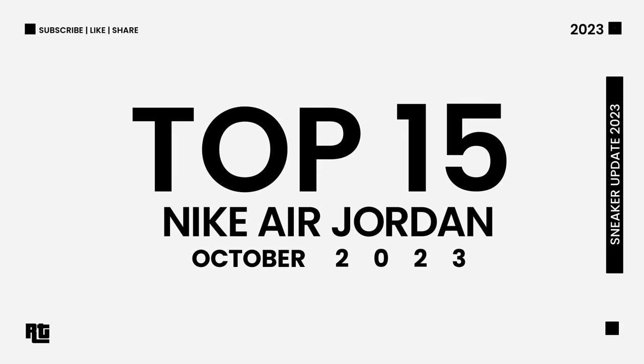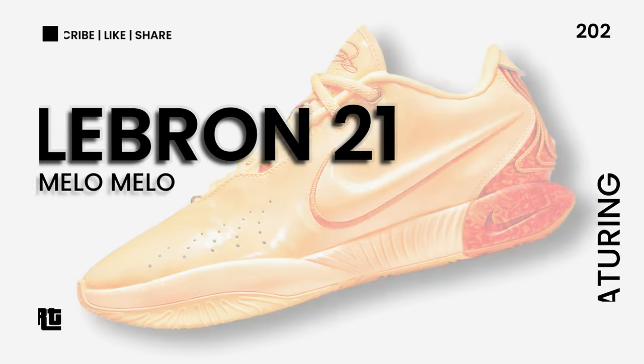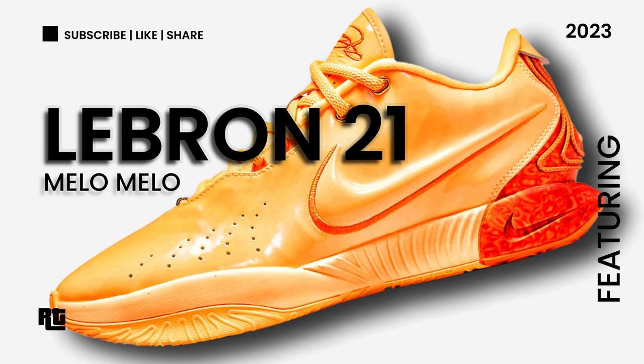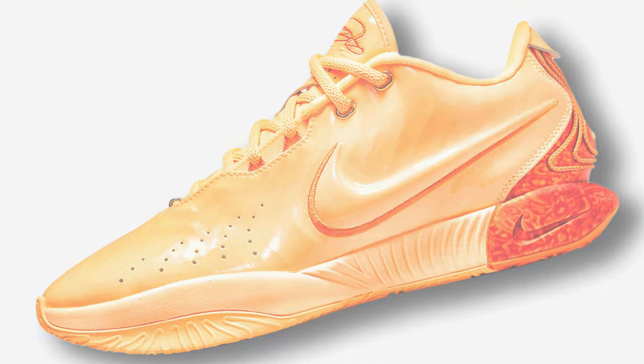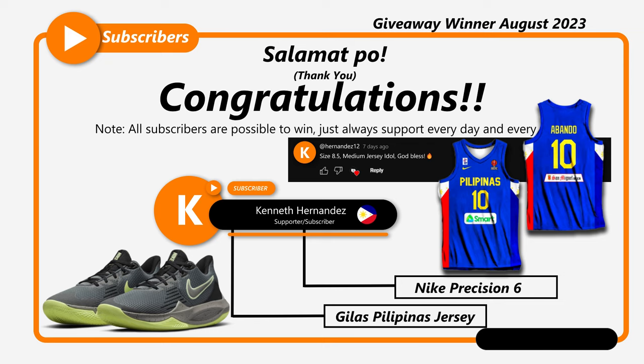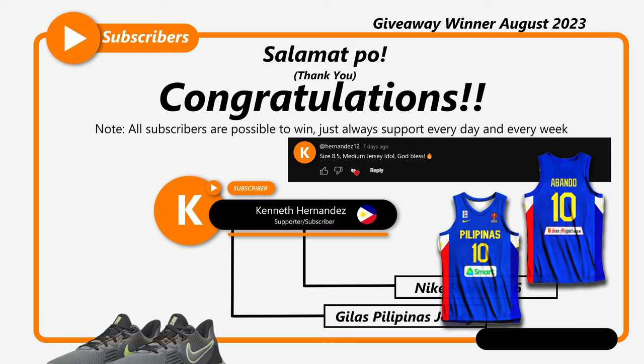Top 15 latest Nike shoes for the month of October 2023, featuring the Nike LeBron 21. Congratulations to Kenneth Hernandez who won a Nike shoes and a Gilas Filipinas jersey.